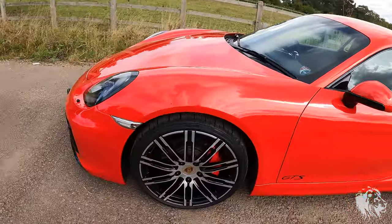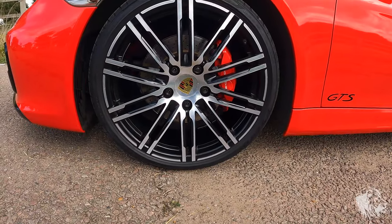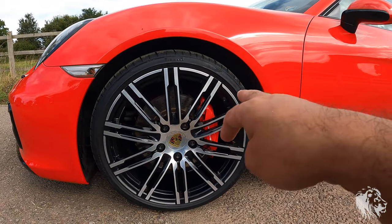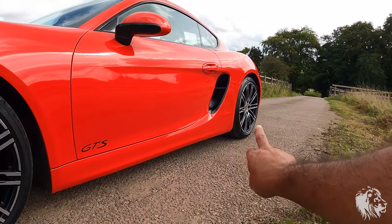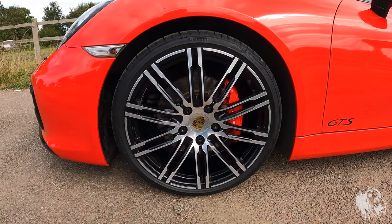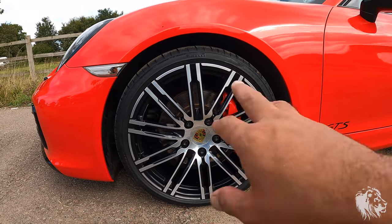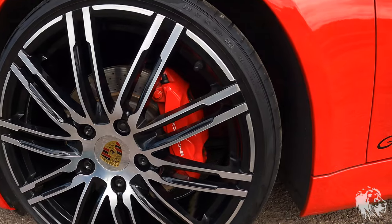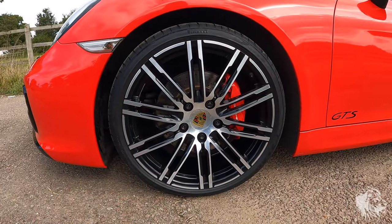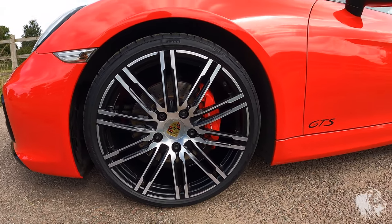It's got the absolutely stunning 911 Turbo 3 diamond-cut alloy wheels from the factory with brand new Pirelli P Zero N1s that we've just fitted — the rears have also been fitted in the last few hundred miles. So it's got a brand new set of Pirelli P Zero N1s all round. Being the GTS, it has the larger brake setup with Guards Red calipers with Porsche lettering. Discs and pads are all good all round, fully checked out with lots of life left.